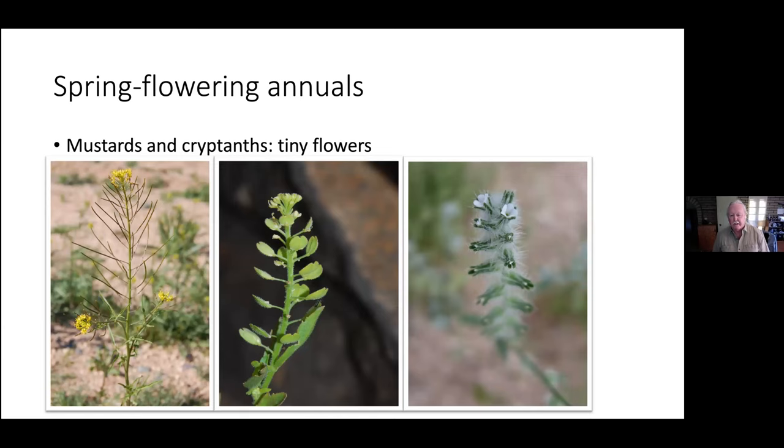We also have a lot of native cryptanths. They're very difficult to identify by flower — I don't really even try. There's one species, a Cryptantha pterocarya, that you can identify from the others. But cryptanth literally means hidden flower, so there's not much in the way of a wildflower here, even though it is a spring flowering annual that we see commonly.